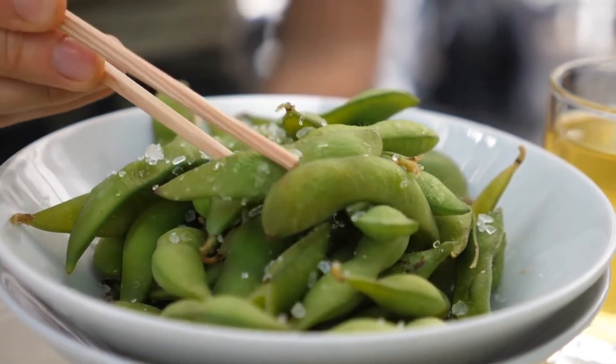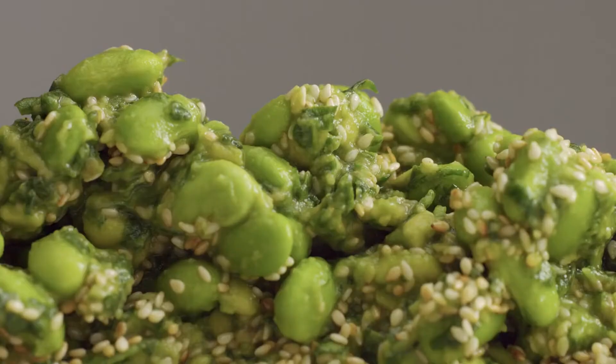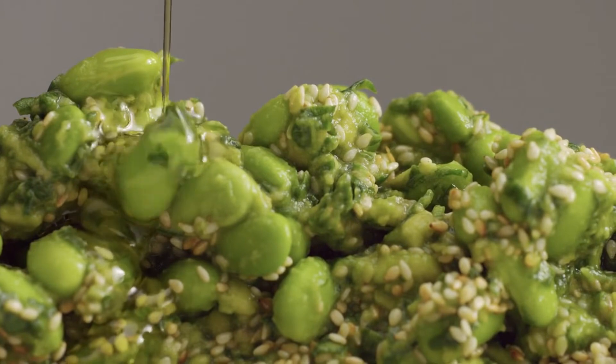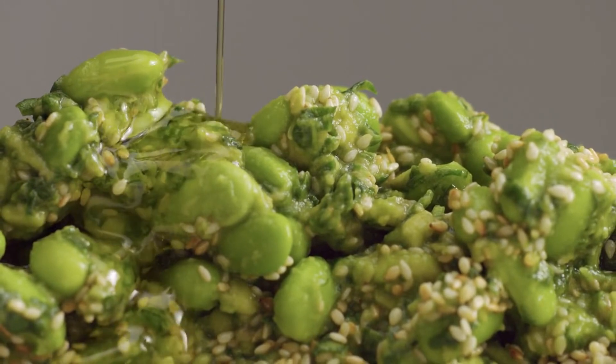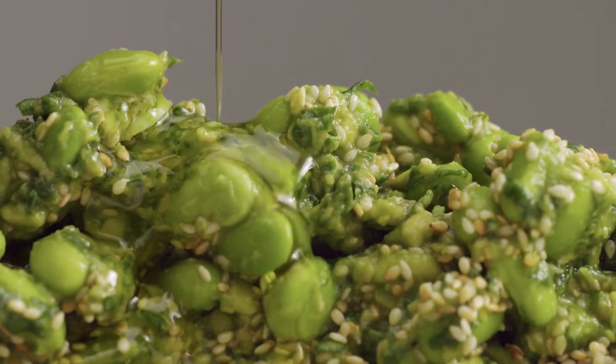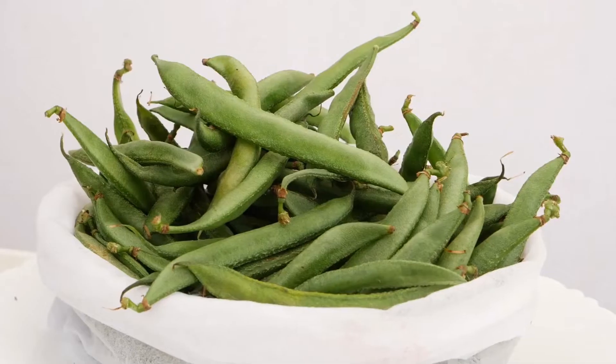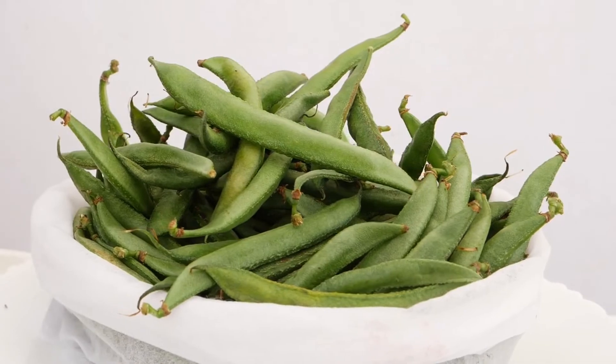Edamame beans are immature soybeans that are still in the pod. One cup of edamame provides some of just about every nutrient that you need, including 17 grams of protein, 52% of your daily need for vitamin K, and over 100% of your daily need for folate. Typically, edamame is served as a steamed dish.